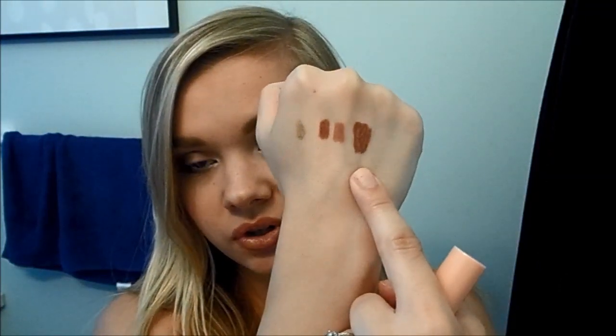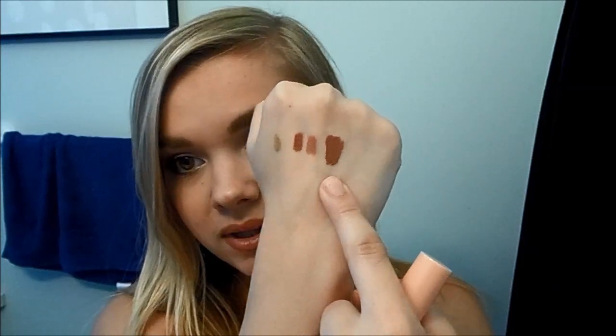The second lip gloss shade I got is in the shade nutmeg, which is one of their darker lip glosses. I think this was the second-to-darkest shade — I think the darkest they had was cinnamon stick, but I wanted to get nutmeg. That is the swatch for the lip gloss in nutmeg — really a beautiful color. I definitely love nudes and darker brown lip glosses and lipsticks.